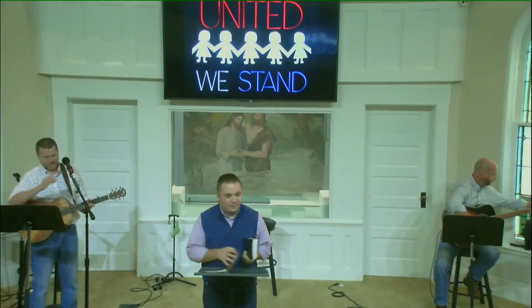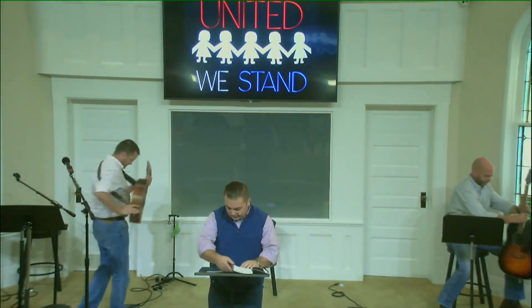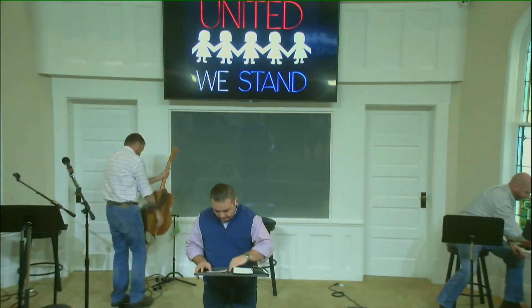Good morning. We're glad you're here. If you have a Bible or your phone, I want you to go to Genesis chapter 1.